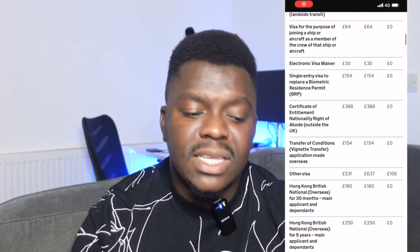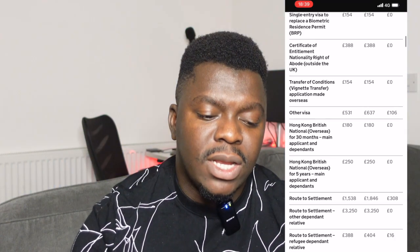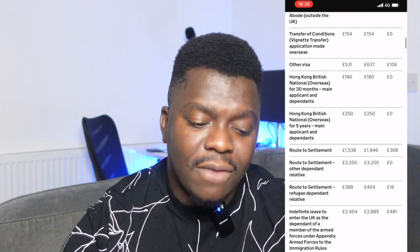Some other visa categories are not really being affected. Visa categories like the transit visit visa, the visa for the purpose of joining a ship or aircraft, certificate of entitlement, single-entry visa to replace a biometric residence permit, and transfer of conditions — for those particular visas, the fees still remain the same.